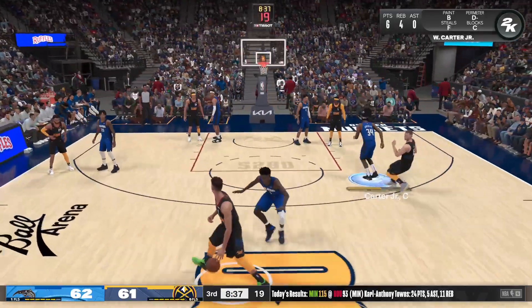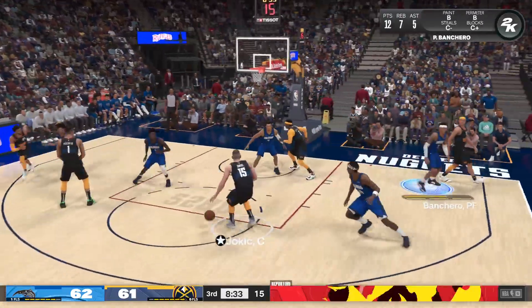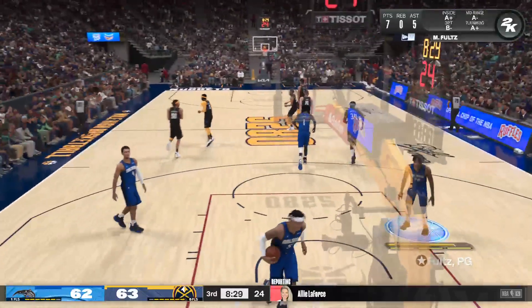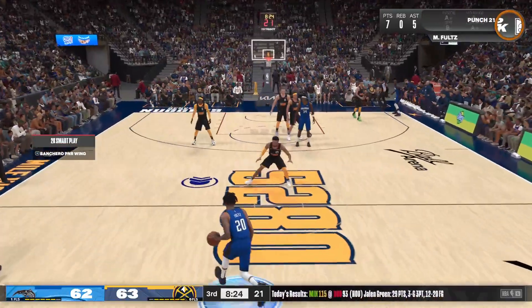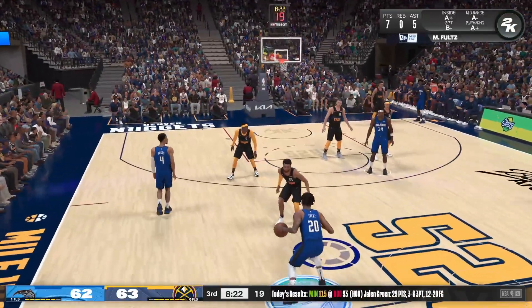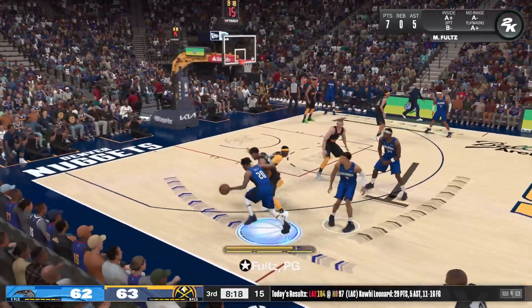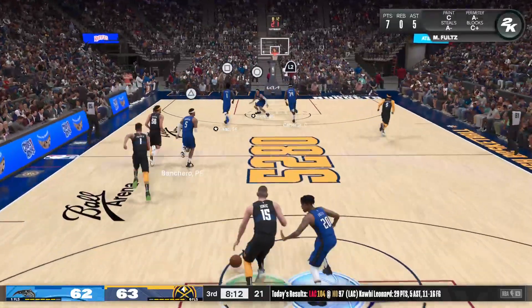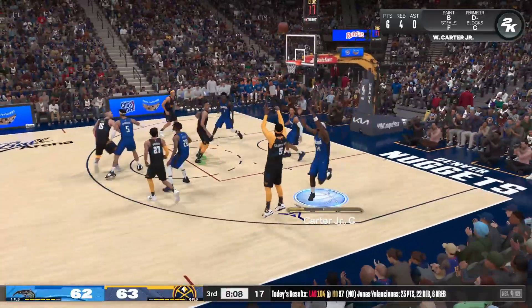Time now to hear from our reporter Ali LaForce: Michael Porter Jr. never lacks for confidence in his jump shot, but he said 'offense for me should be in autopilot — I should be focused on the intangibles, the defense, the rebounding, the dirty work.' The buy-in and commitment to the little things has not gone unnoticed. Fultz can't get it to go. And it's the Nuggets ball — they're on a 13 to 5 run.